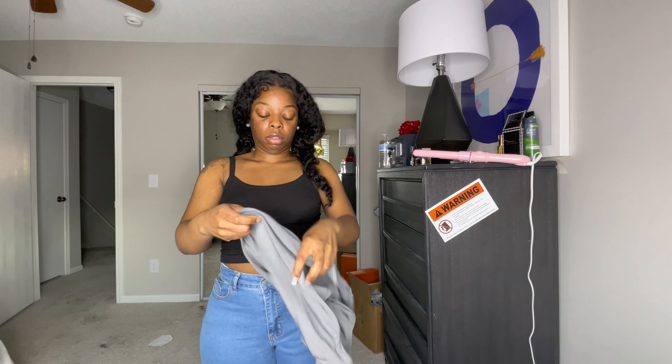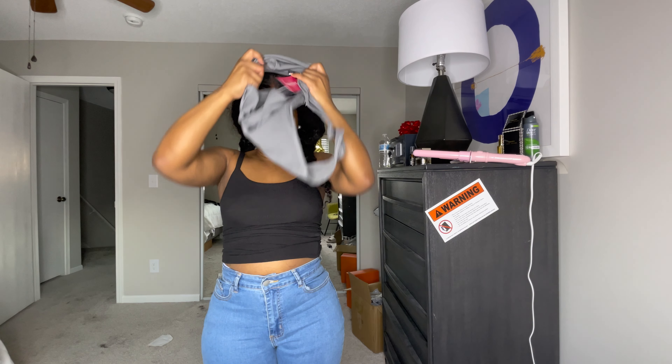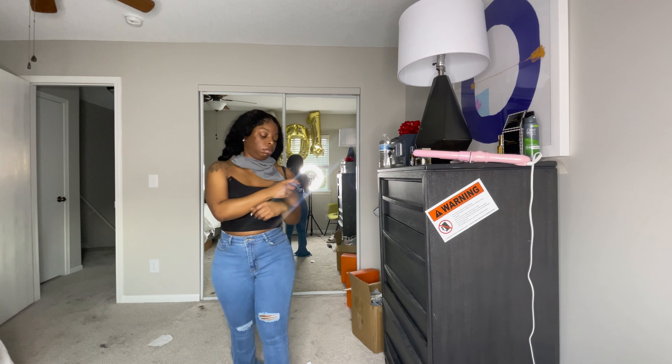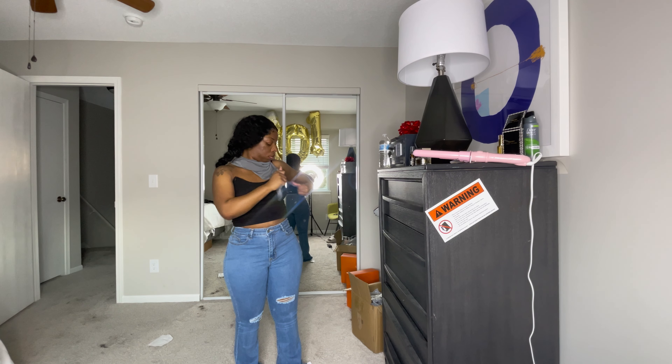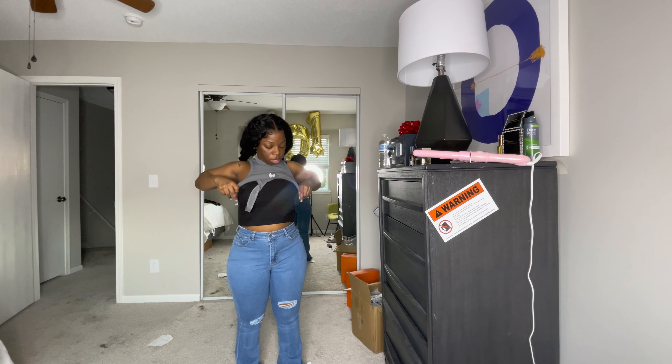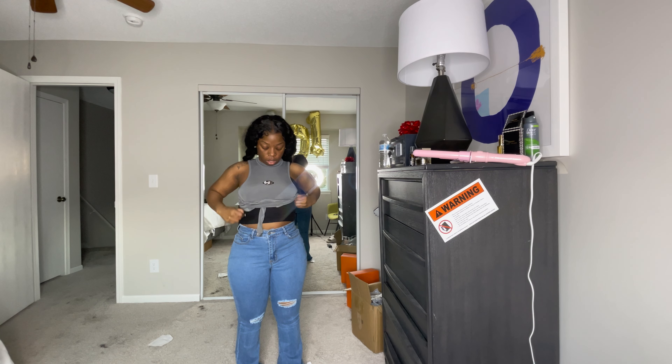I gotta go fast because I ain't trying to run out of storage space. This might just be some shorts — yeah, just some gray biker shorts. I'm gonna need them because it's summertime, y'all know it's getting real warm outside, so I got some shorts.